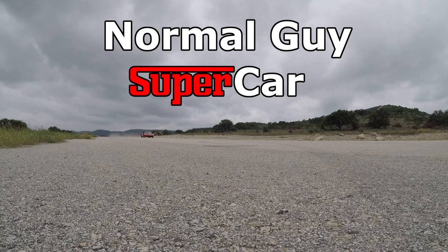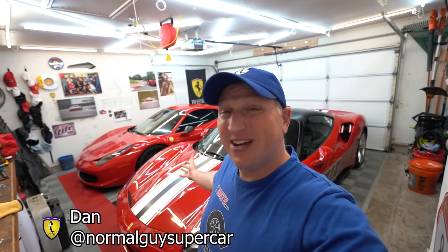Good morning YouTube, today I'm going to review the Ferrari 488 GTB. If you're new to the channel, my name is Dan and this is my garage. This channel is all about the supercar ownership experience — buying, selling, maintaining, and DIY work on them.